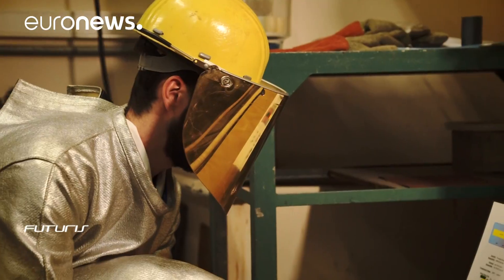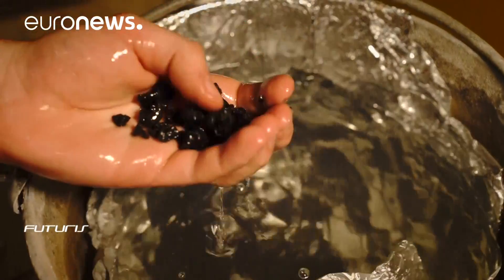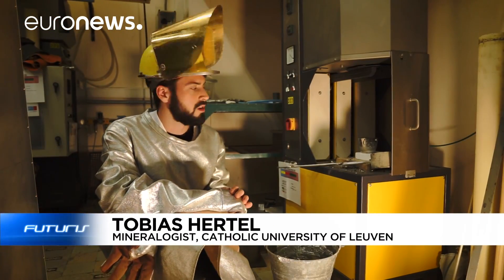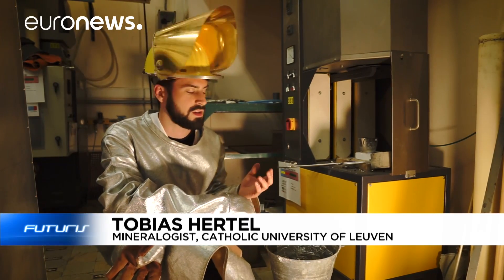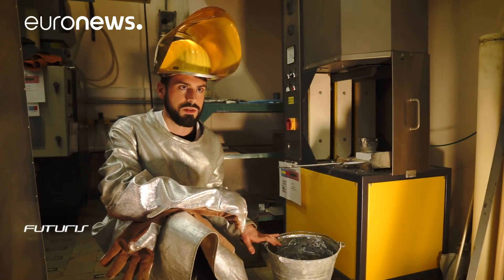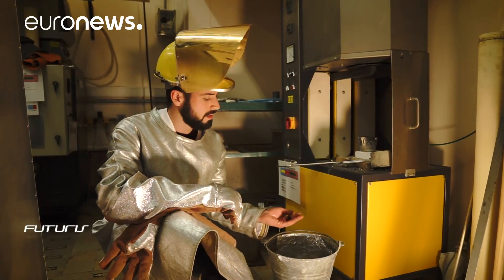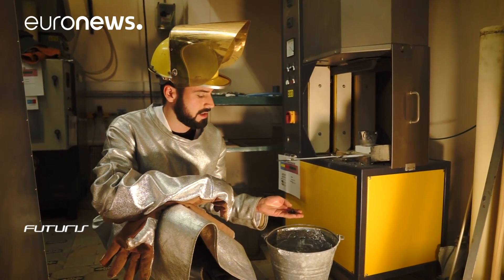Scientists from this European research project have come up with some creative solutions. At this lab furnace we melt the waste. Once that metal waste has melted, we cool it down in a bucket. The final product we recover is similar to glass and it can eventually be used as a reactive substance for making construction materials, for instance.